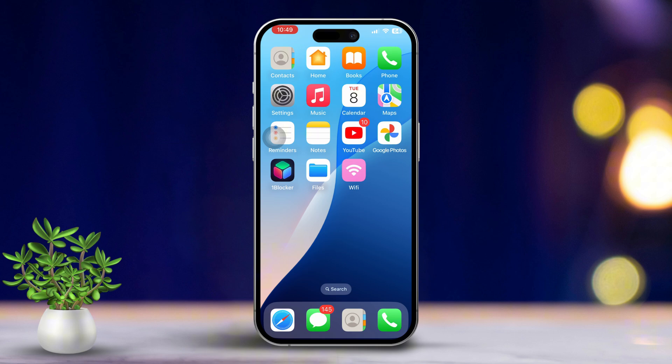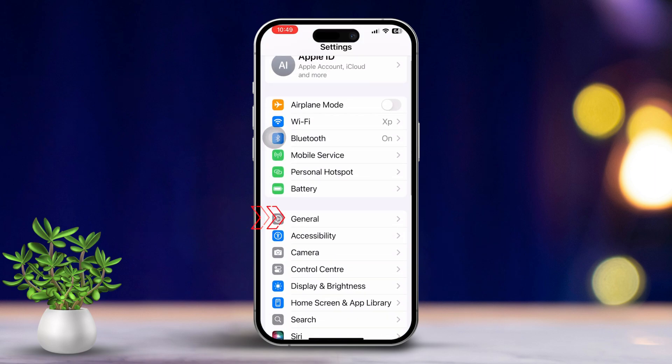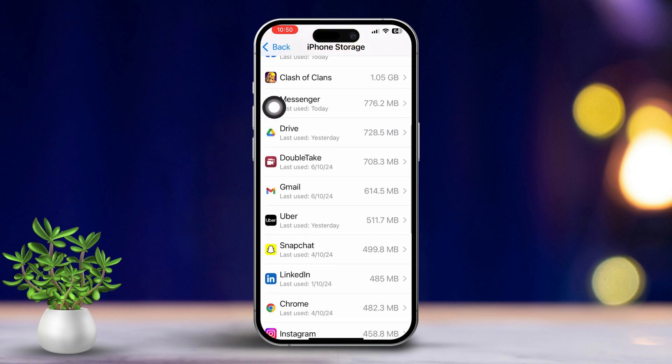Solution 1: Check available storage. First, let's make sure you have enough storage on your iPhone. Open Settings, tap on General, then tap iPhone Storage. Check if there's enough space. If your storage is full, go ahead and delete some unnecessary files or apps to clear some room.